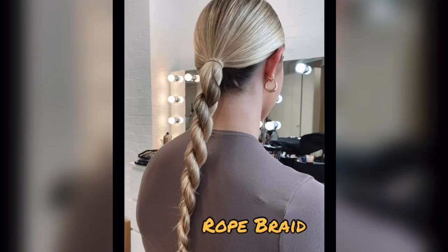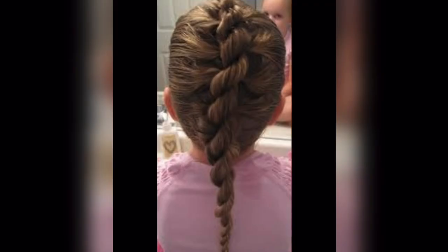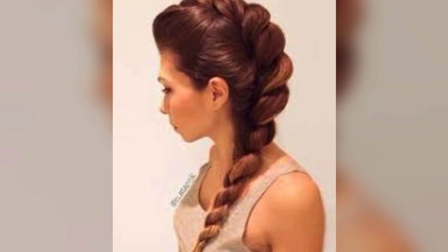Rope braid. Rope braids, also known as twist braids, are created by twisting two sections of hair around each other in opposite directions. This results in a stylish, rope-like appearance that's simple to achieve and adds a touch of elegance to your hairstyle.